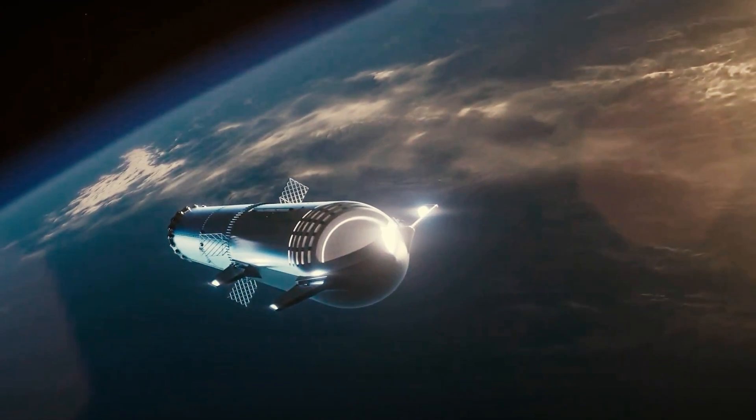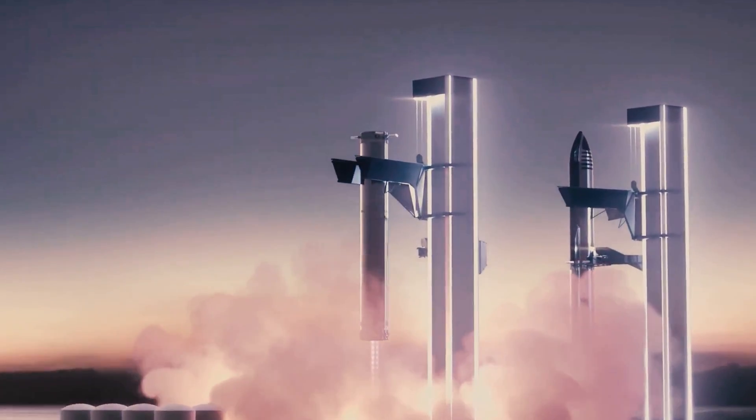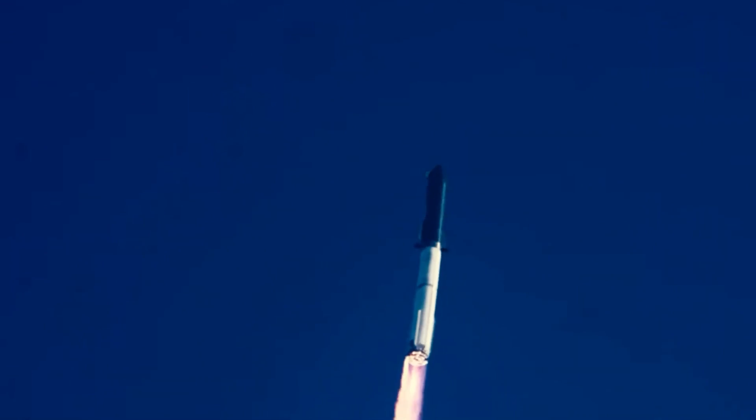The April 20th test flight was expected to last 90 minutes, with the second stage planned to splash down near Hawaii following a brief period in space. As the Starship's ascent began, at least six of the Super Heavy's 33 Raptor engines shut down without warning. Additionally, the second stage failed to detach from the booster. Just minutes after liftoff, the rocket began to spin and veer off course before exploding into a vast fireball above the Gulf of Mexico.